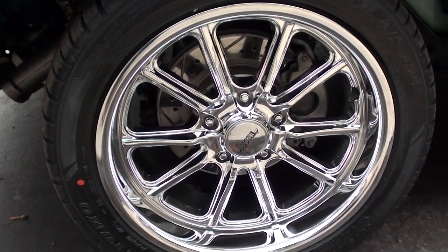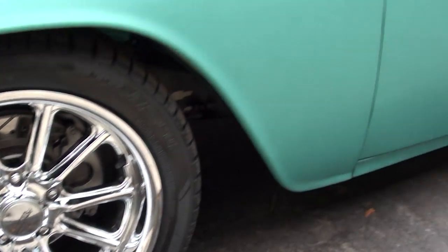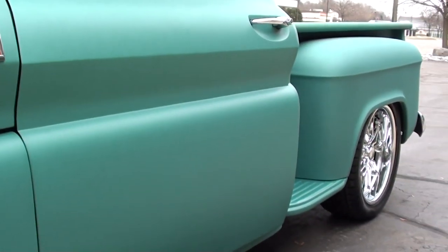Love the wheels. Again, truck's only got 1,200 miles on it.